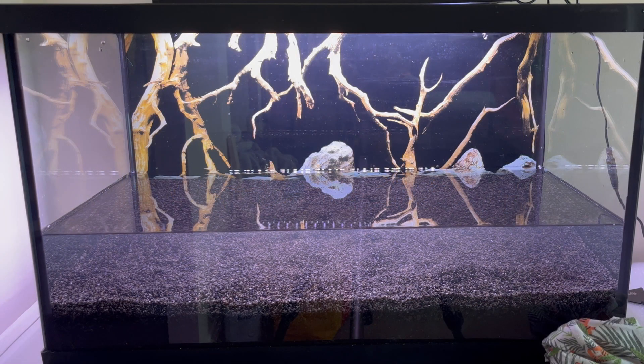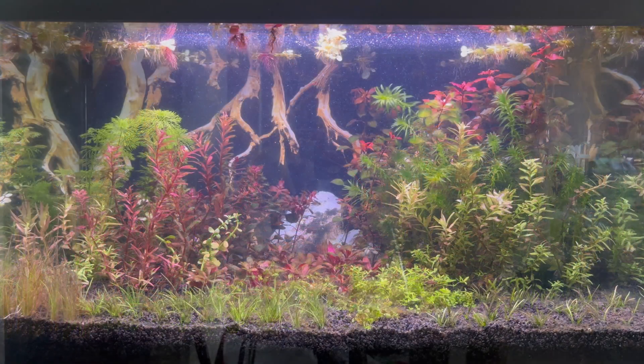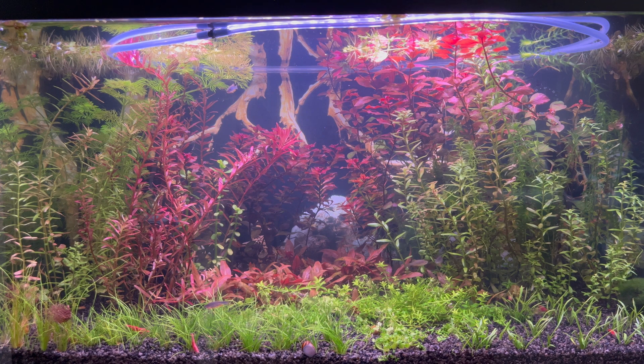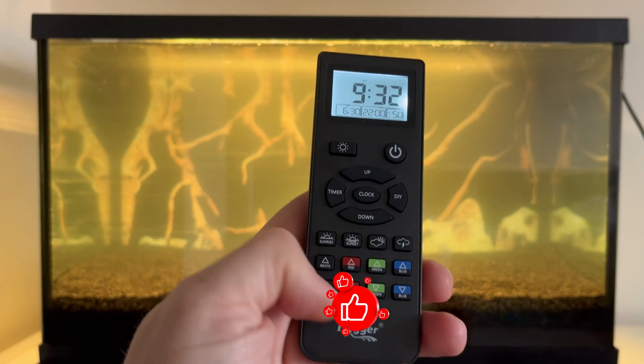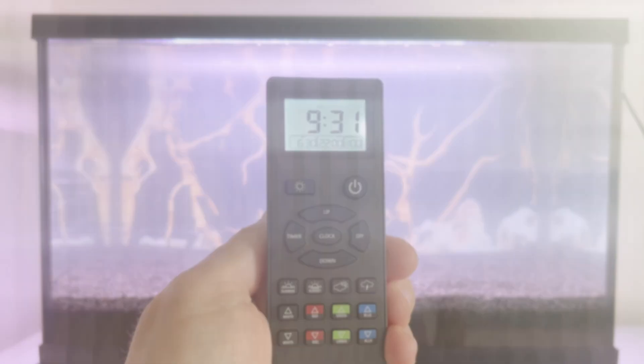For 18 months since I started this project, I have been experimenting with the best light to grow plants without carbon dioxide or fertilizers. I was interested in seeing what was most important: the light spectrum, the duration of illumination, or the light intensity.